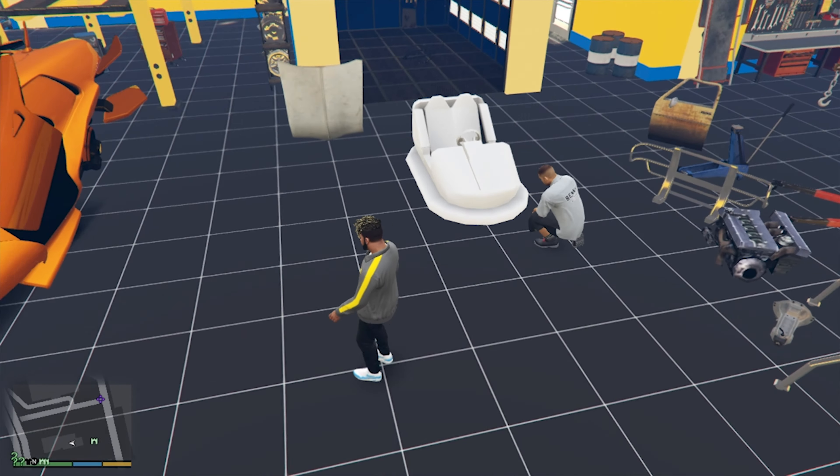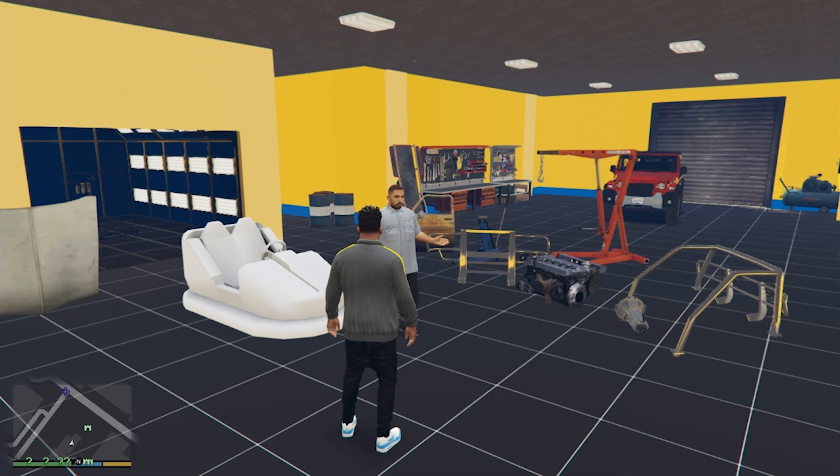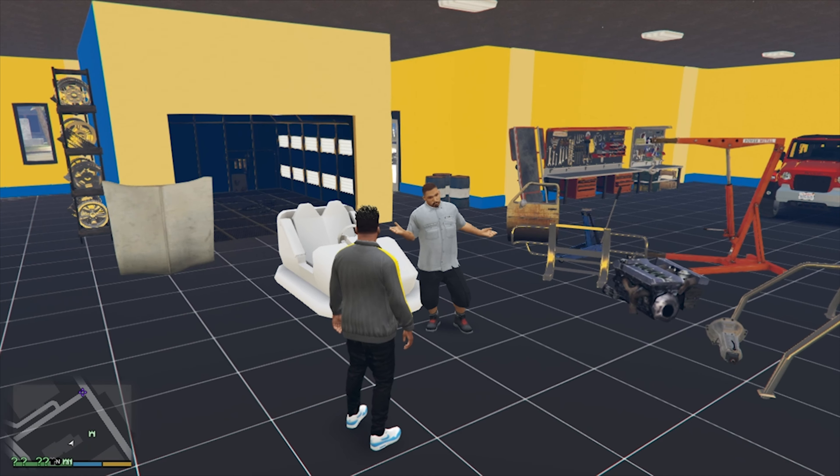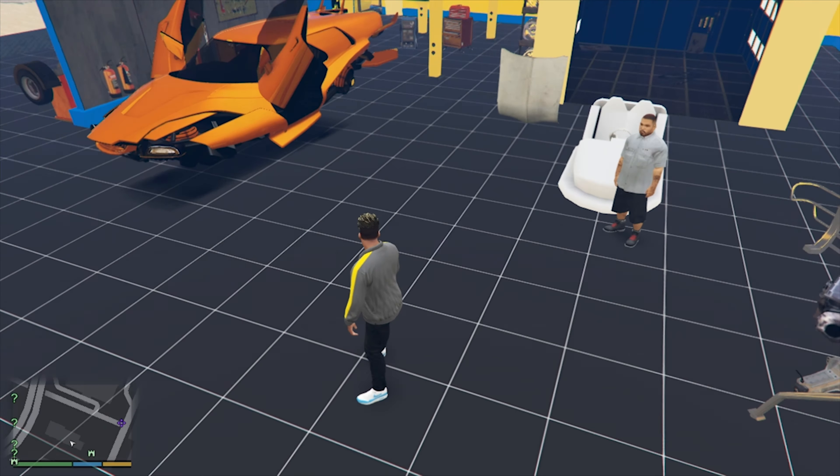This is a small car. So we are going to talk about Benny. Because Benny is going to be here, this car is going to be in this model.